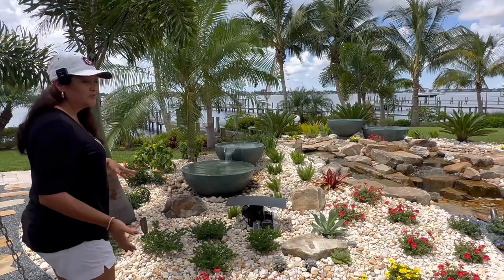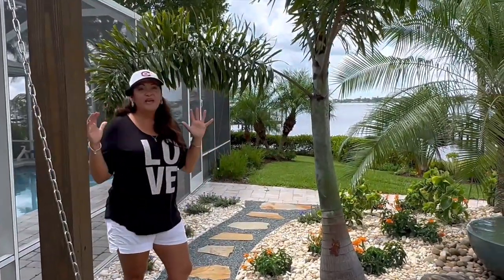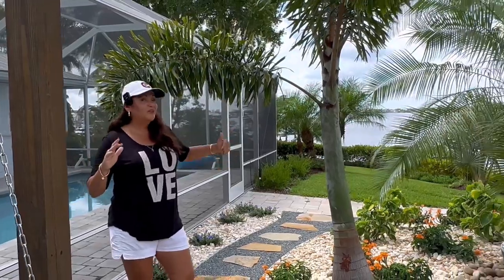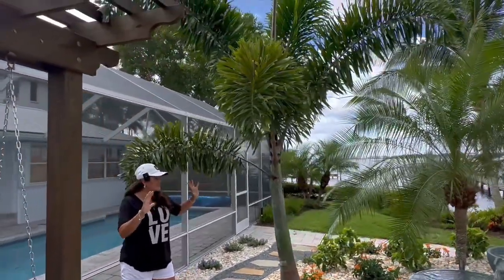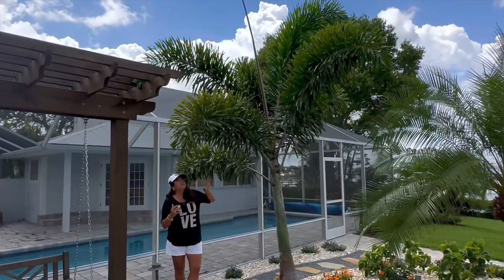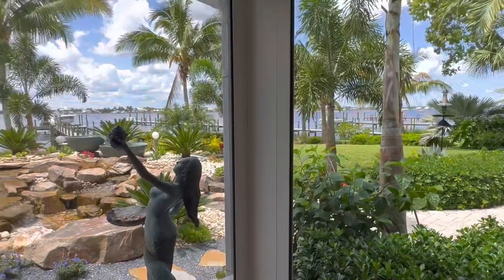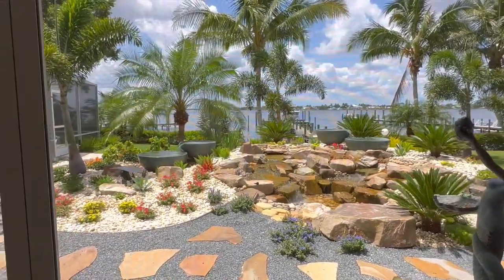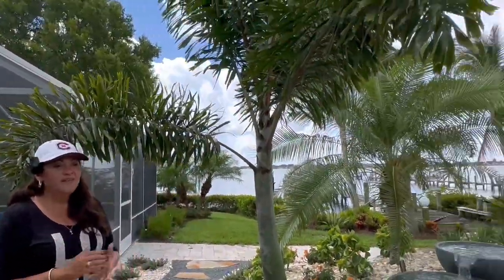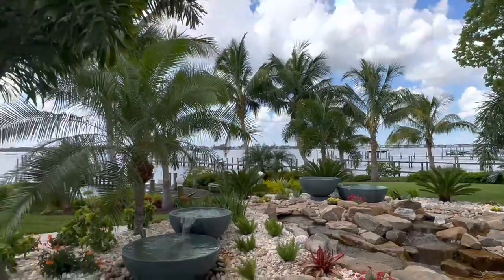Continuing along the flagstone pathway — I chose to put foxtail palms at every entrance to this back garden because I love how they anchor a space. Since we couldn't do two here, I went with one young curved tree. It's planted on a little slope so it's going to curve straight up and become more pronounced as it gets older, giving us that tropical anchor at the edge of the waterfall. It pairs with the adjacent foxtail palm across the walkway, giving the feel of two trees at an entryway.